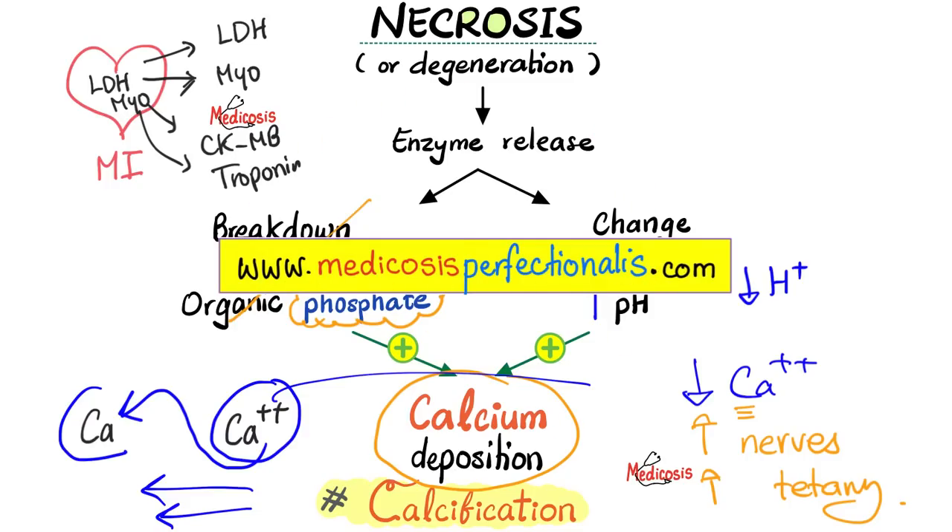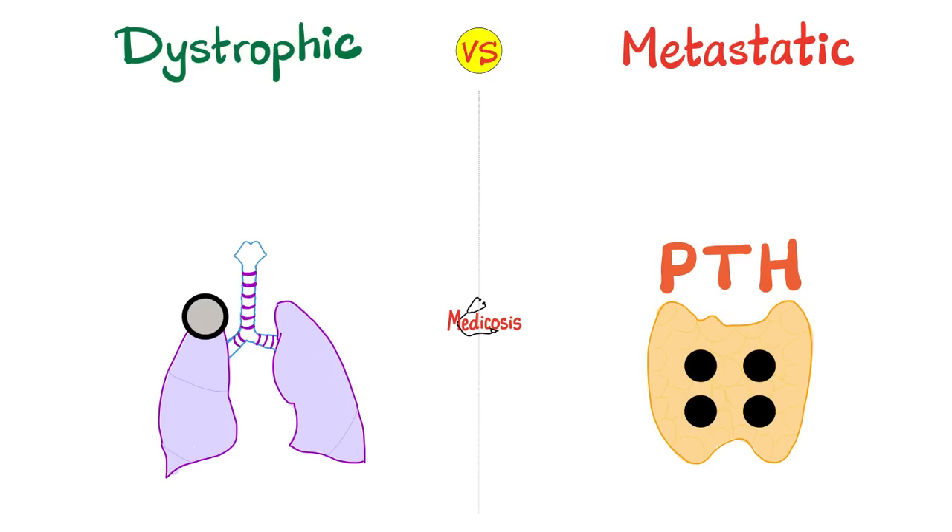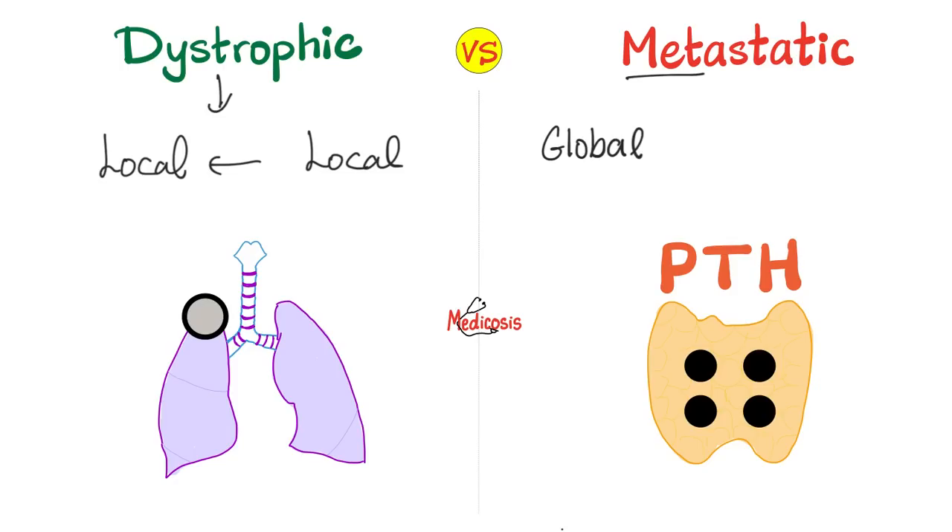If you wish to download colorful notes, go to medicosisperfectionatus.com. Now, there are two subtypes of pathological calcification: dystrophic calcification and metastatic calcification. Dystrophic calcification is a local calcification caused by a local injury or local problem. Metastatic calcification means global, systemic, diffuse, or generalized — all over the body — caused by a global issue. The word 'metastatic' here does not necessarily mean cancer; it just means spread out all over the body, since 'meta' means change and 'static' means location or site.